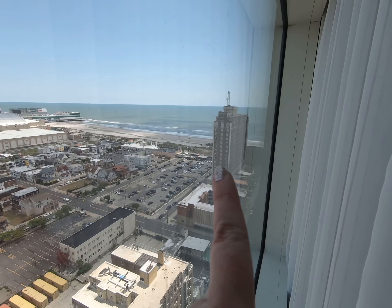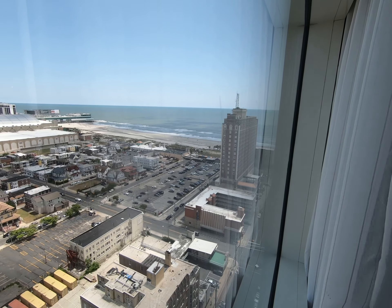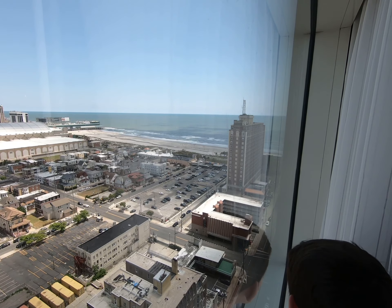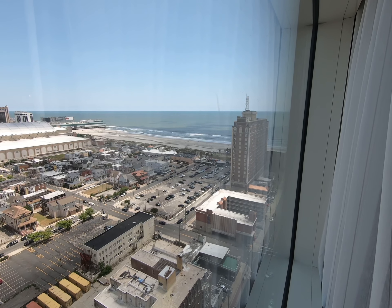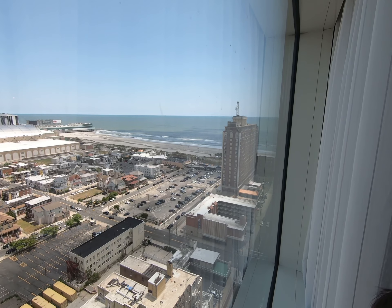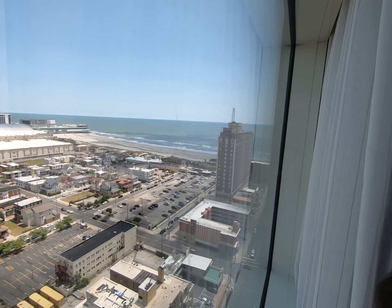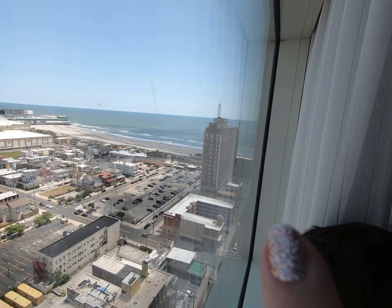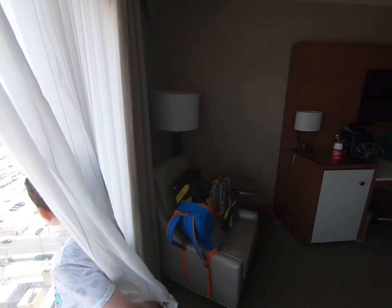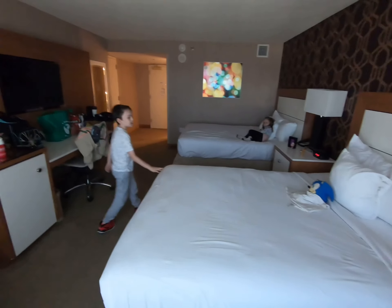Fun fact: this brick building right here was the original Ritz Carlton that Nucky Thompson lived in. So if you've seen Boardwalk Empire, or if you're just really interested in the history of Atlantic City, right there. When you walk by, you'll see the sign that says Ritz Carlton and when it was built. I believe Nucky Thompson rented out an entire floor. Could be wrong — if you know for sure, put it in the comments. But here is the room, we're very happy with it. The beds are super comfortable. We love the Tropicana.